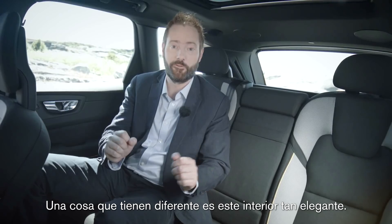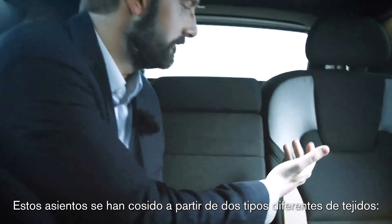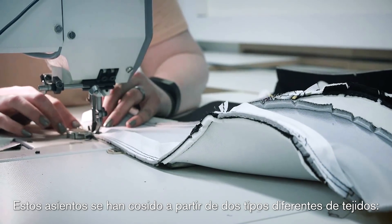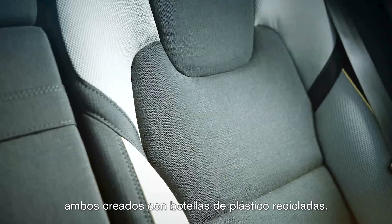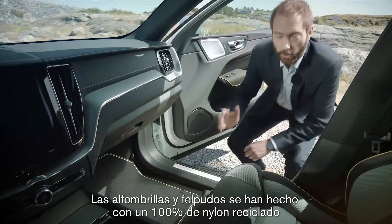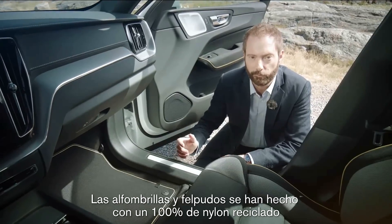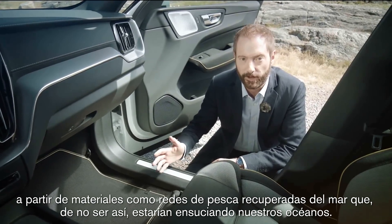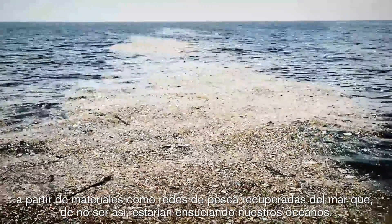One thing that does look different is this rather snazzy interior. These seats have been sewn from two different kinds of textiles, both of which have been made from recycled plastic bottles. The carpets and mats are made from Econyl, a 100% recycled nylon, which includes fishing nets reclaimed from the sea that would otherwise be clogging up our oceans.